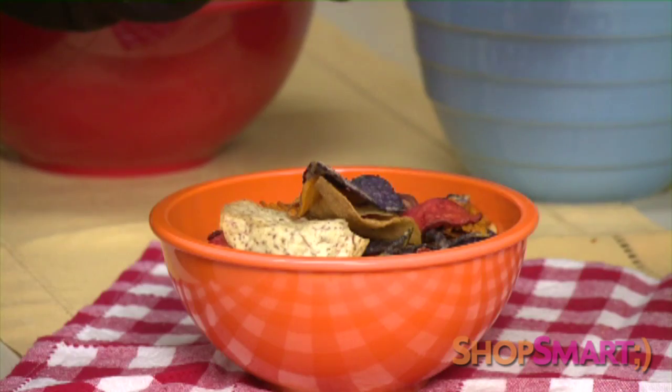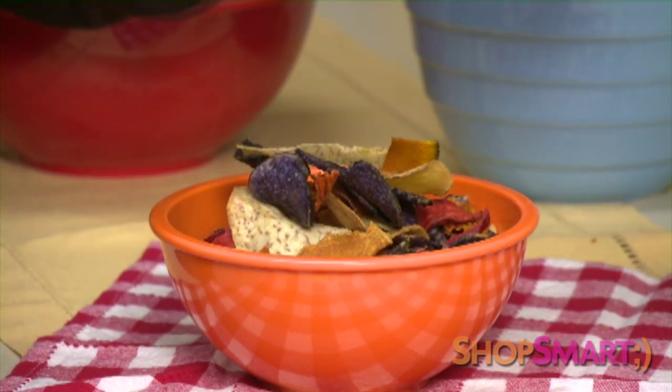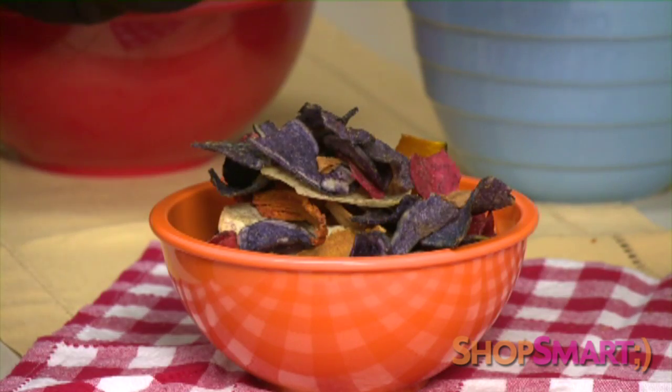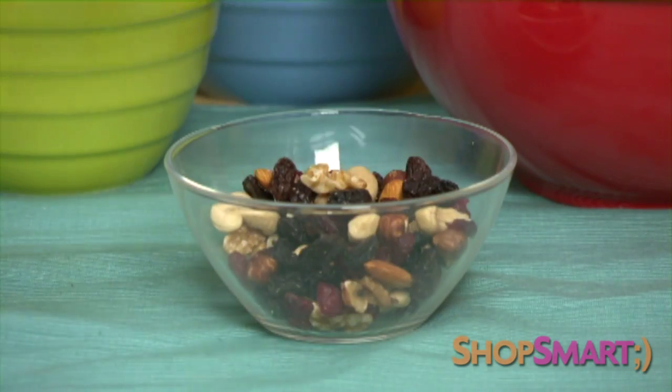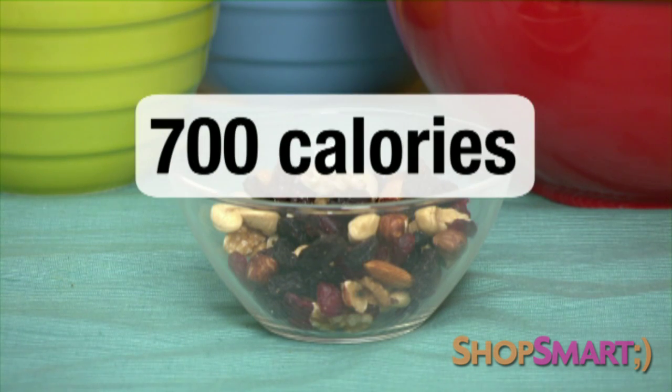Take veggie chips. They may be made of vegetables, but they're often fried in oil and loaded with fat. And while one cup of trail mix can have lots of vitamins, it can also have almost 700 calories.